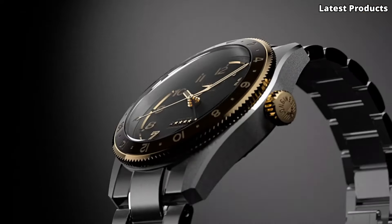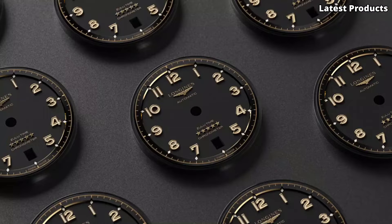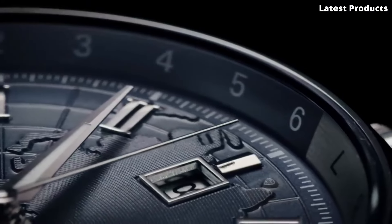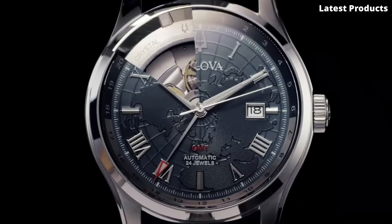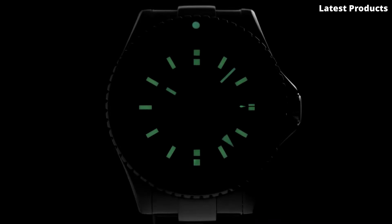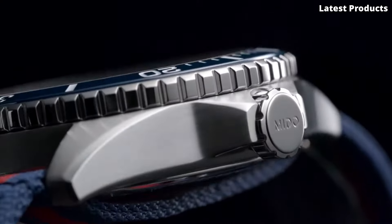Explore the top five best GMT watches in our latest video. These watches are perfect for travelers and watch enthusiasts alike, offering dual time zone functionality and stylish designs. From classic luxury brands to affordable options, our list showcases a variety of GMT watches to suit every taste and budget. Tune in now to discover the perfect GMT watch to accompany you on all your adventures, near and far.